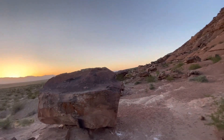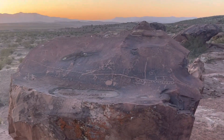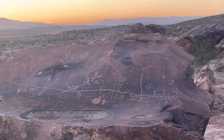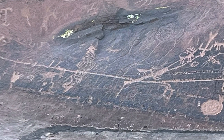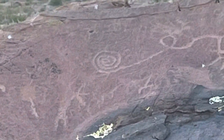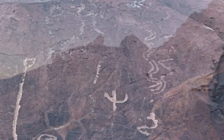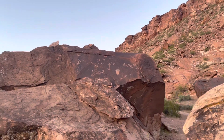They kind of created a platform to be able to stand on. That's really neat — super cool.